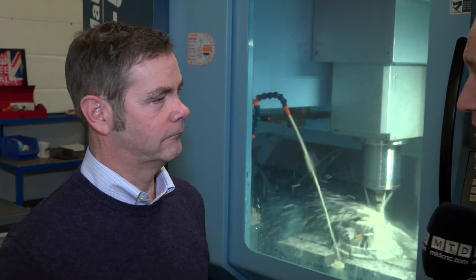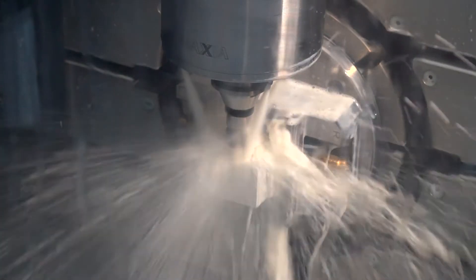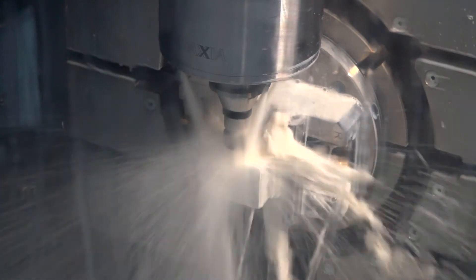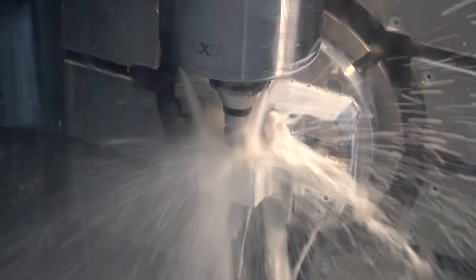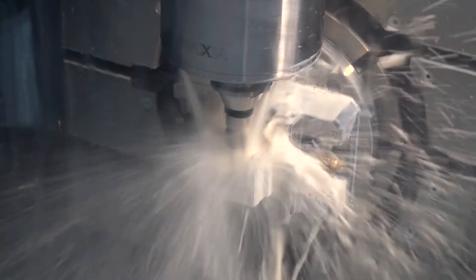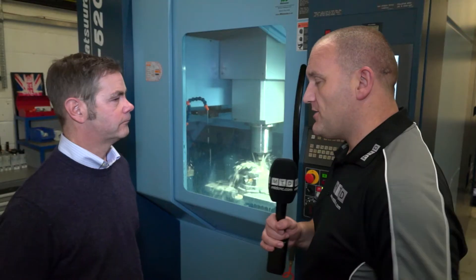So you've gone for the 520 — what spec is this machine? This one's got 12,000 RPM, it's got the pallet swap management system with through coolant as well, and a 60-tool carousel, which was a real bonus for us. We needed the maximum number of tools we could get, and a good fast machine.